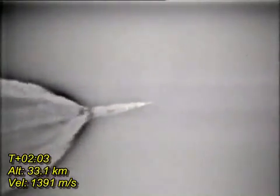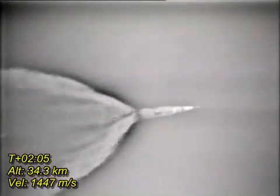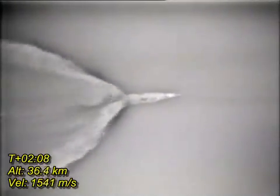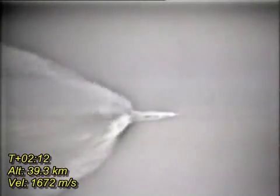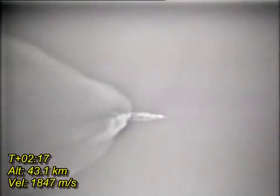Cliff Charlesworth taking a staging status. This is Houston, you are go for staging. Inboard cutoff. Inboard engines out. Downrange 35 miles, 30 miles high, standing by for the outboard engine cutoff now.